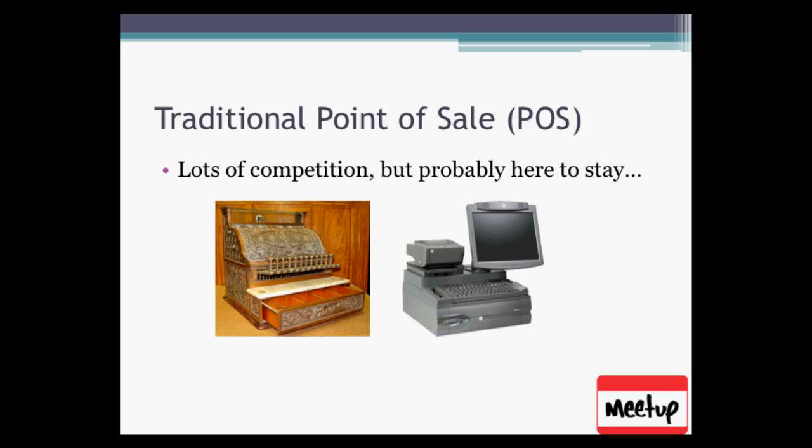The traditional point of sale, abbreviated POS, has a lot of competition. On the left you can see one of the original cash registers invented and perfected by a company called National Cash Register — NCR — which has been around for over 150 years. That's the company I worked for. The one on the right is an example of an NCR terminal you might have seen at Macy's or a grocery store. It's funny how they almost look a little similar after all these years.